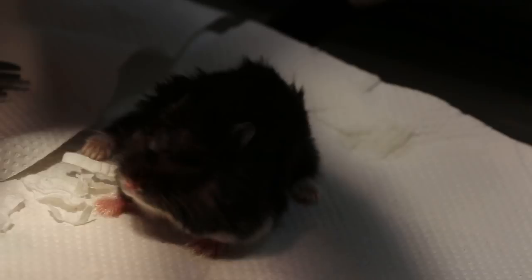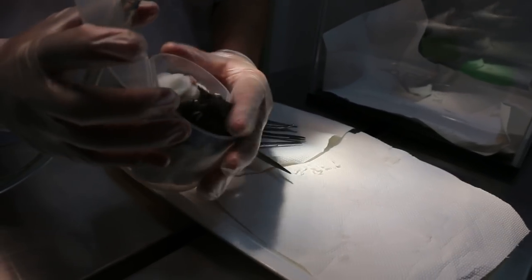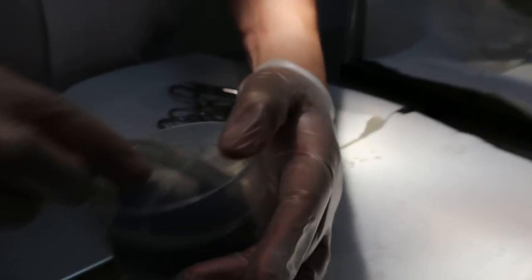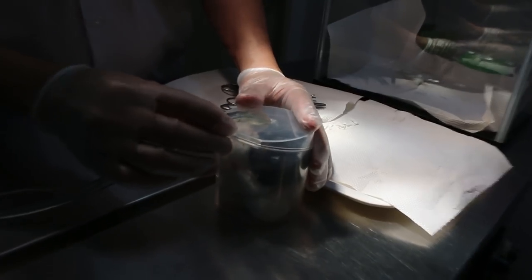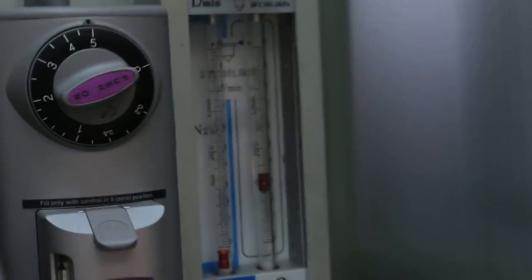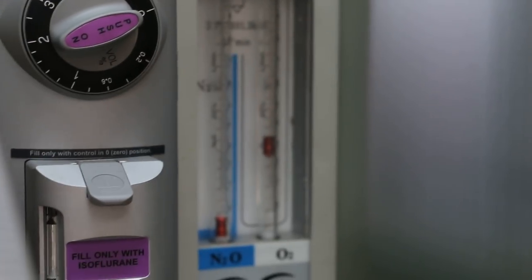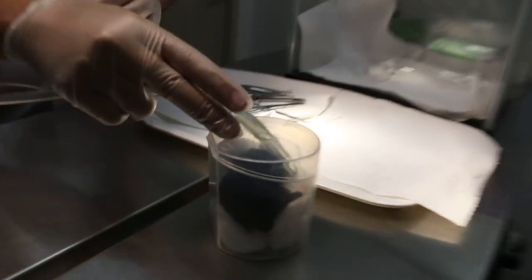So now I'm going to anesthetize the hamster to check on the cheek pouch. Put it in under isoflurane gas. It takes about 1 minute at 5% concentration, with oxygen flow rate at 3 liters per minute.